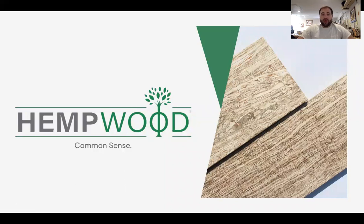Hello, everybody. It's Greg Wilson from Hempwood coming from Murray, Kentucky, and we're here to talk about how you build with hemp. Our company makes hempwood with all of the raw materials sourced from within 100 miles of the plant. Our hemp is Kentucky grown. Our soy flour comes from Iowa or Illinois, which is right over the Mississippi River from us. The company's slogan is 'common sense' because it's common sense to not use trees for all of your building projects.